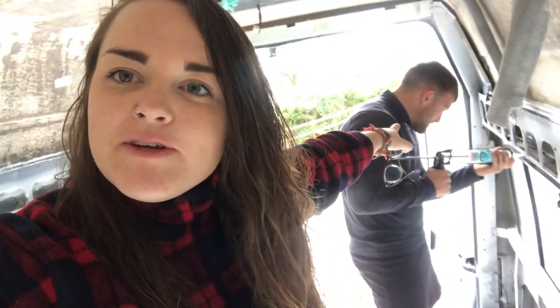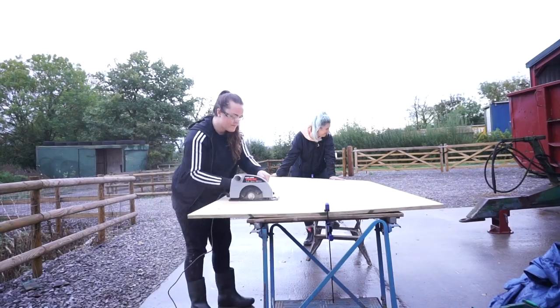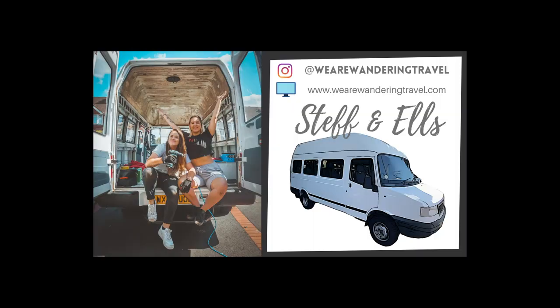Next up on our van build series — and I've got my little brother with me who's going to help. Sorry!